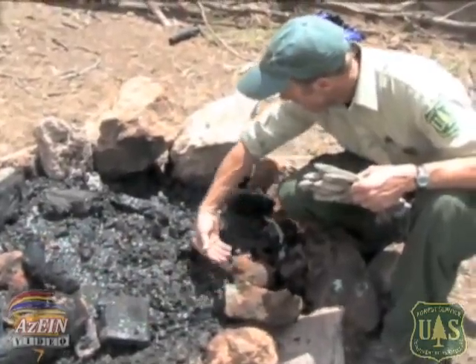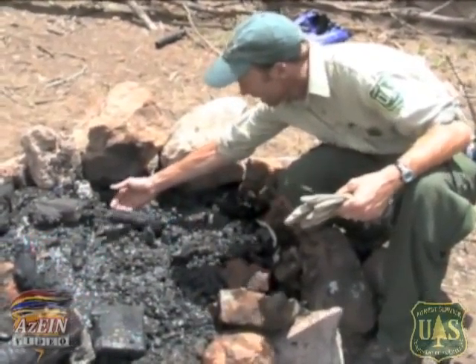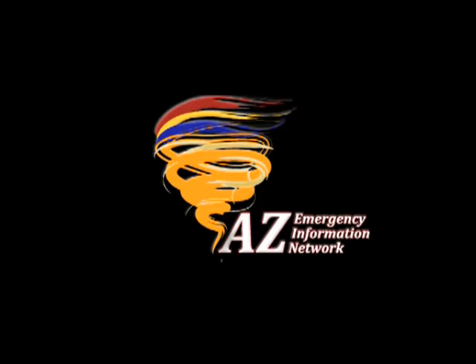The last thing to do is actually check with your bare hand. We call this cold trailing, but it's essentially just checking for heat with your hand. It's good to use the back of your hand just because the front of your hand is more sensitive. So you're literally just feeling around in the fire for any extra heat that you've missed. And I don't feel any in this one.